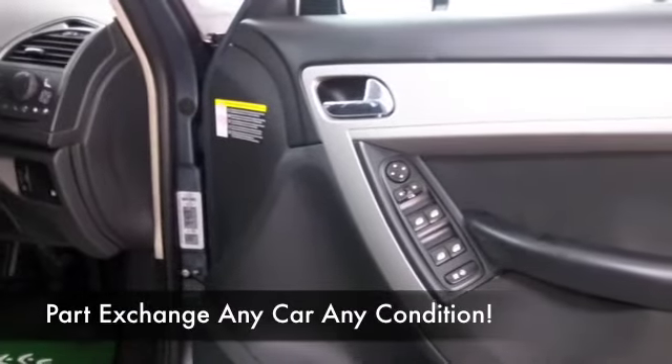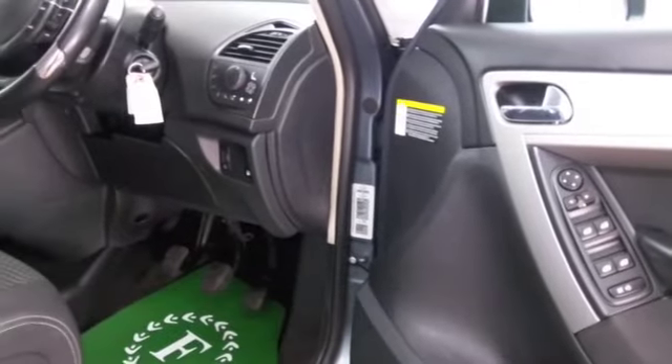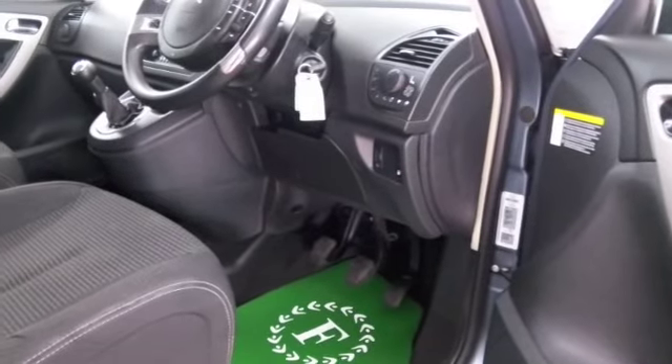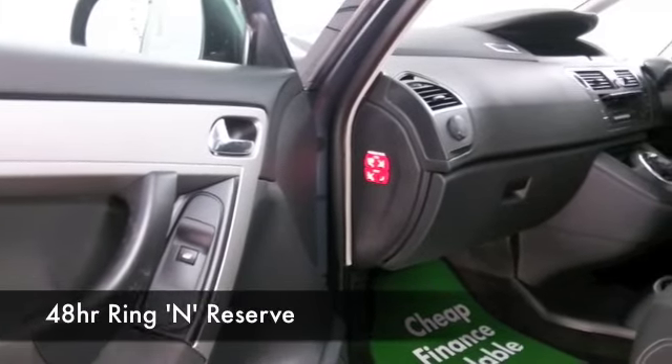Get inside and this is in really nice order. We have a cloth interior, a very roomy cabin, air conditioning, CD with MP3 connectivity, remote locking — so all of that's there for you — and nice alloys as well.